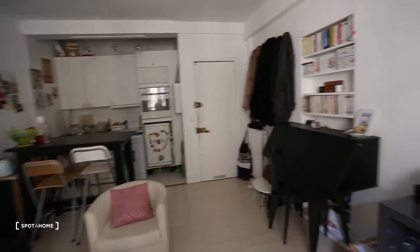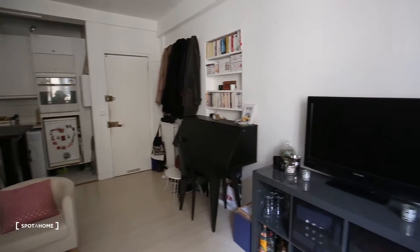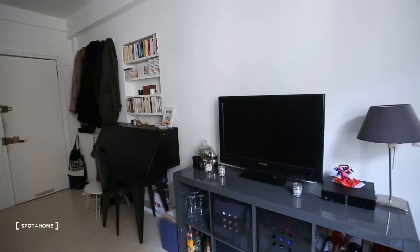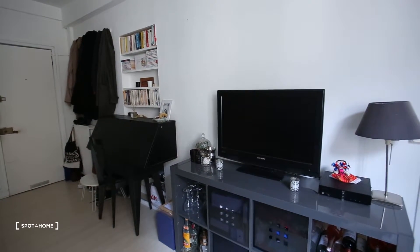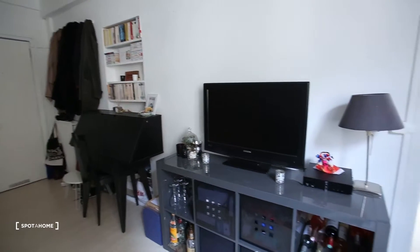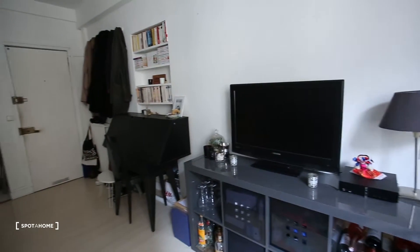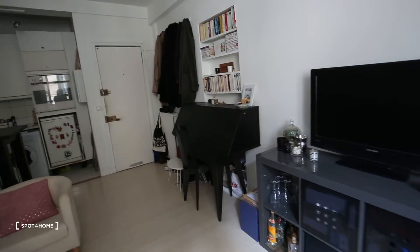There is still someone living here as you can see, that's why there are some things — just imagine it without. You have a big TV and a desk.